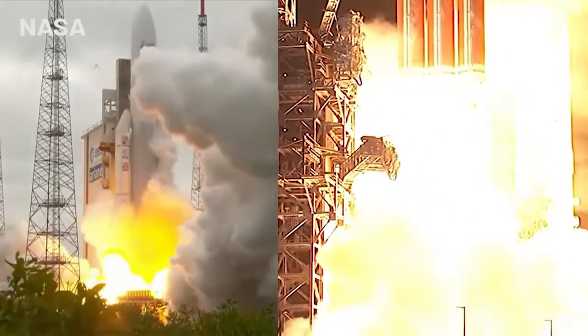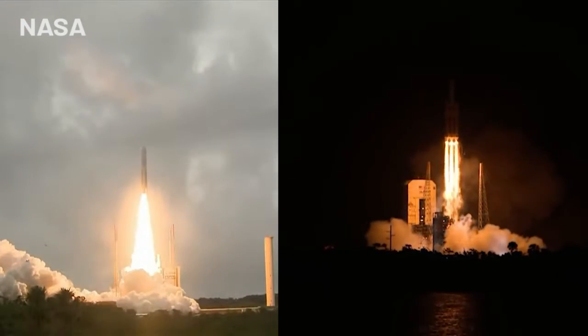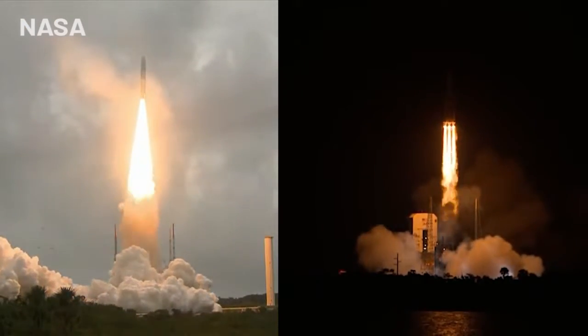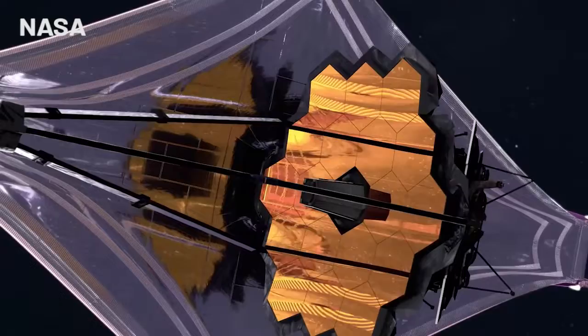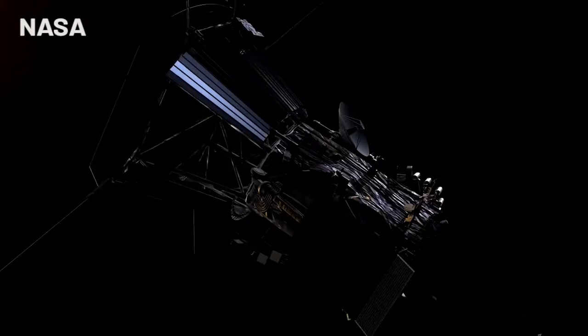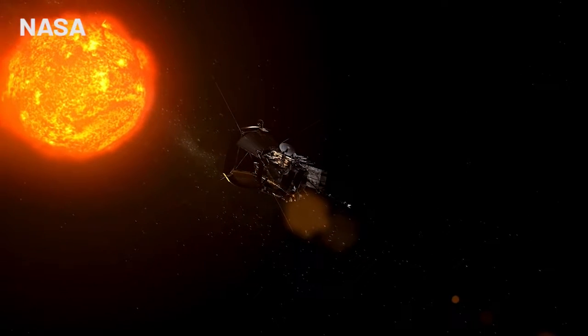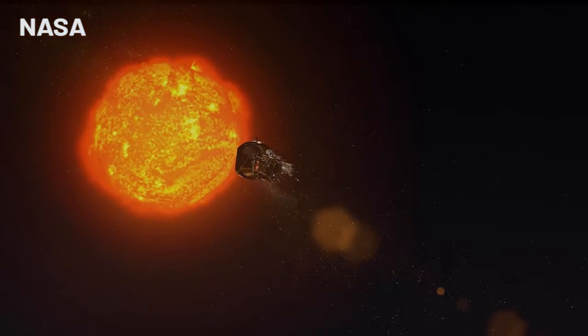Right now, two of the most amazing scientific platforms ever launched into space are poised to expand human knowledge in different directions. The Webb Telescope, which points outward to peer into the beginnings of the universe, and the Parker Solar Probe, which in December became the first satellite to enter the Sun's upper atmosphere.